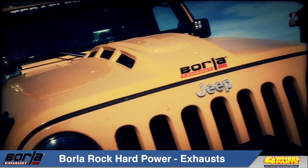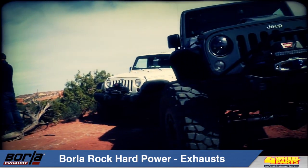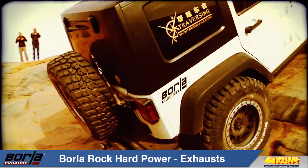One of the biggest tests of our durability, our quality, and ultimately our million mile warranty is conducted daily by Jeep owners. They're pushing our products to their limits.